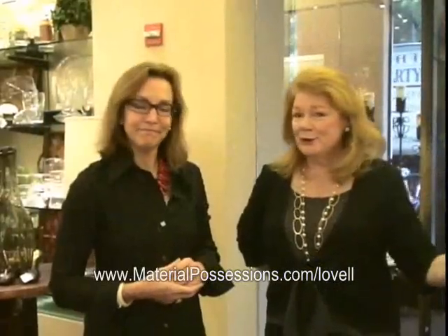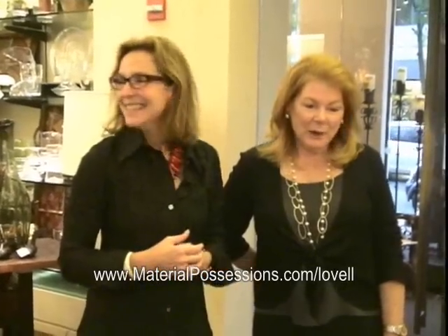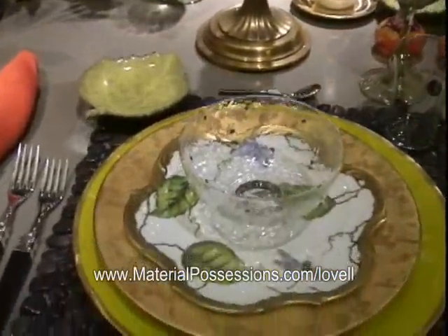This table looks phenomenal. It sparkles and I think it's fabulous. Just fabulous. Thank you for showcasing us in such a beautiful way. Thanks for asking — my pleasure.